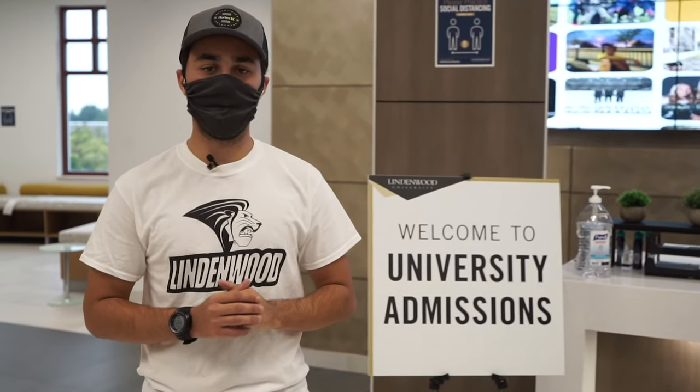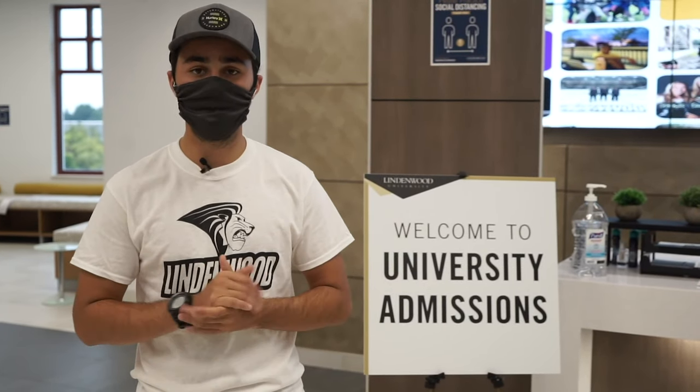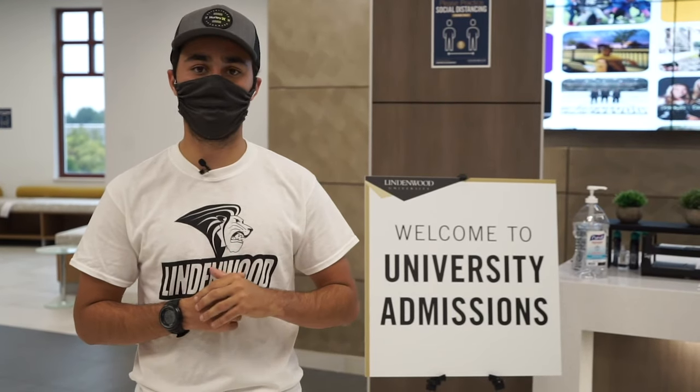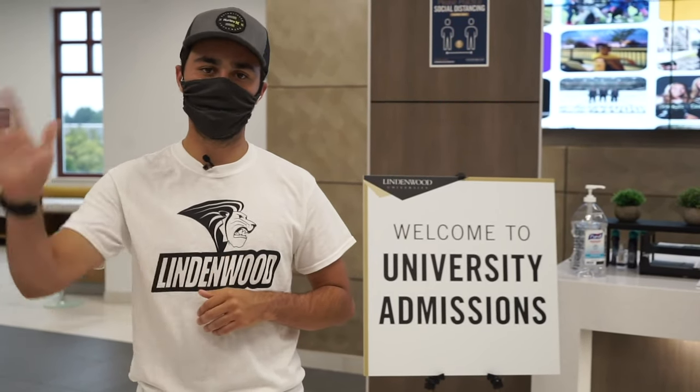Thank you very much for joining our virtual tour today. Remember that if you have any questions you can always reach out to us here in the admissions office and we'll answer those questions for you. Hopefully we'll see you on campus soon. Bye!